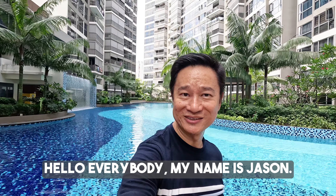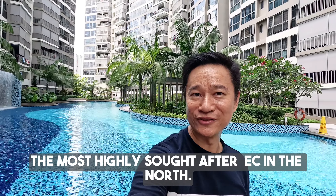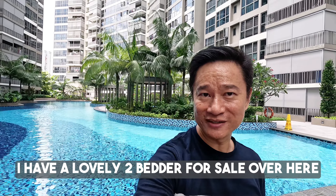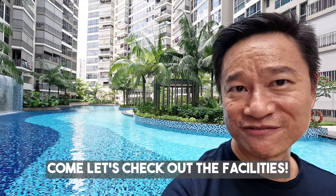Hello everybody, my name is Jason. Today I'm at Northway, the most highly sought after EC in the North. I have a lovely two-bedder for sale over here. But before we go up to the unit, come let's check out the facilities.